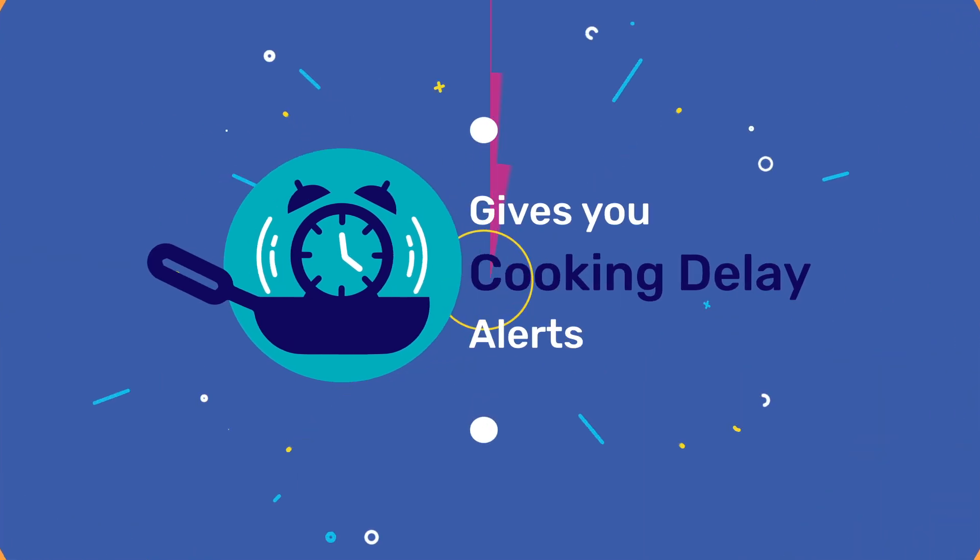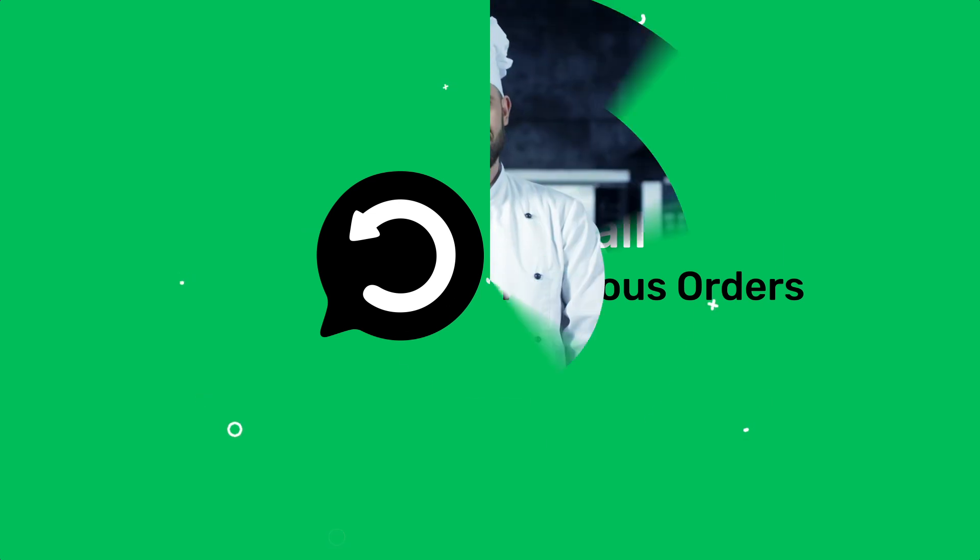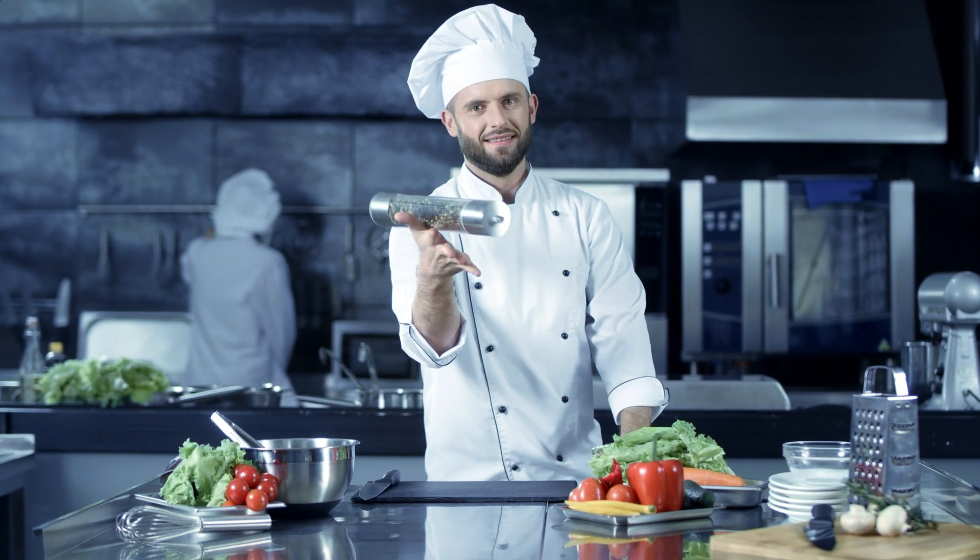It gives you cooking delay alerts and if needed helps you recall your previous orders. This is a must have for all chefs.